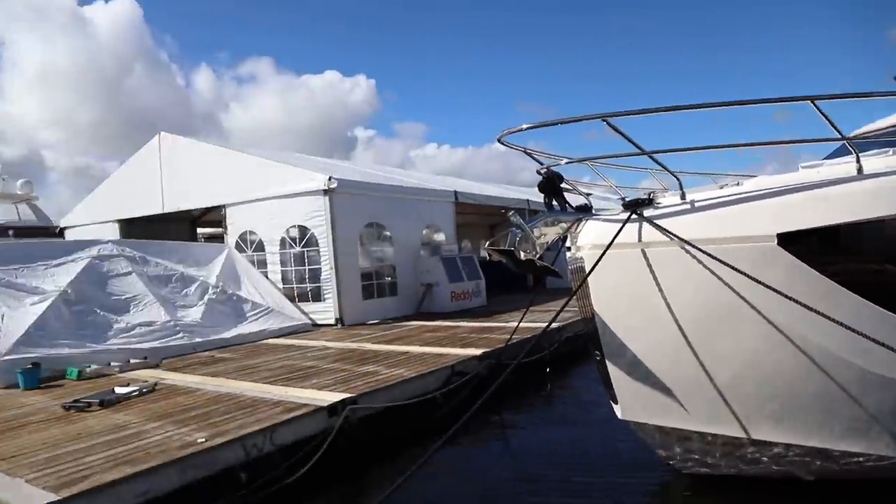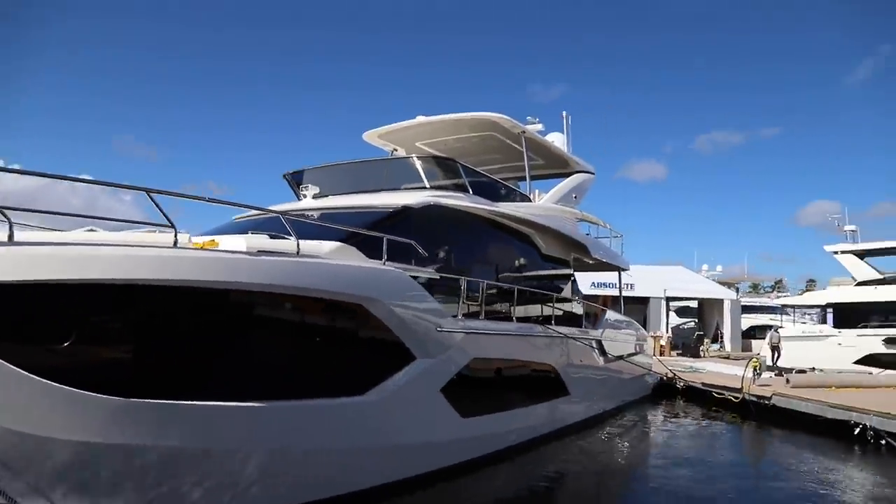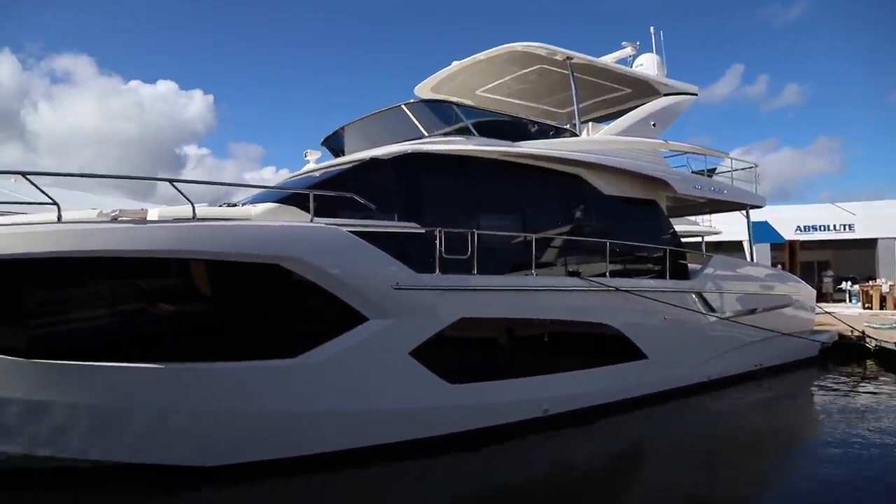Well guys, I'm running out of dock space down here, so we're going to tune out for now. But stay tuned here and PMYMag.com for all your boat show updates.